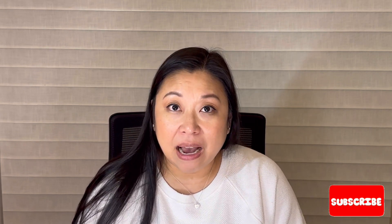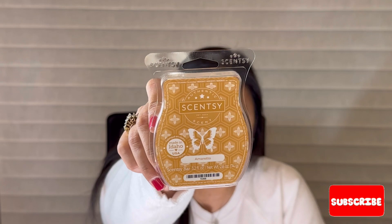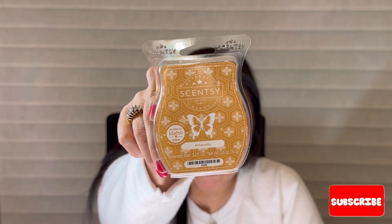I grabbed 15 bars total — three came with the Sun and Moon warmer, and then I got two six-bar bundles. I stocked up on some Bring Back My Bar favorites and a few that were going away, plus a couple I wanted to try. First up, I grabbed three bars in Amaretto, which is one of the January 2024 Bring Back My Bar selections.